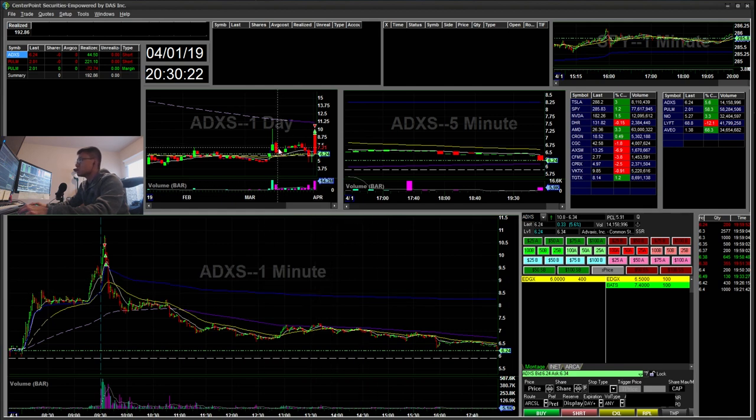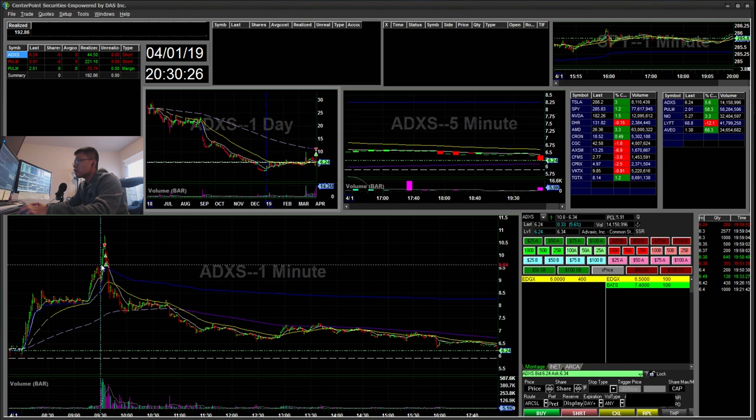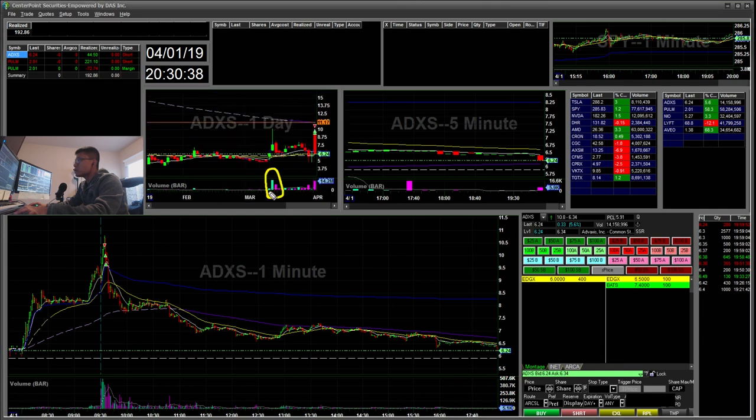ADXS was my first trade. As you can see here, ADXS had a huge gap. On the daily chart, you can see there's some resistance at $11, and there's a volume bar on the daily that peaked out around $11 as well. The purple line is the 20-day exponential moving average, which was also at $11.